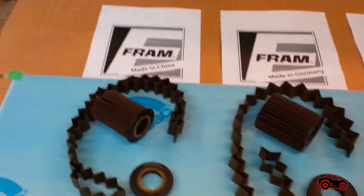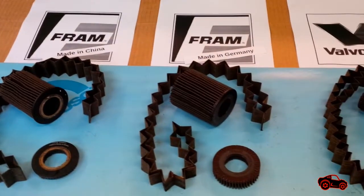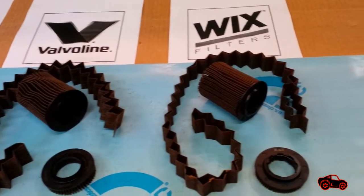Number one is a Fram and it is made in China. Number two is another Fram but it was made in Germany. Number three is a Valvoline and it is made in China. Number four is also a filter made in China and it is the Wix.